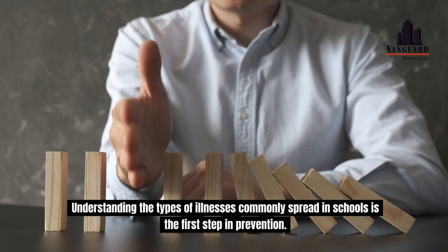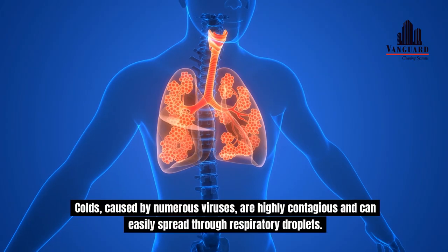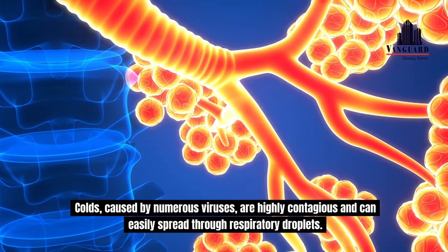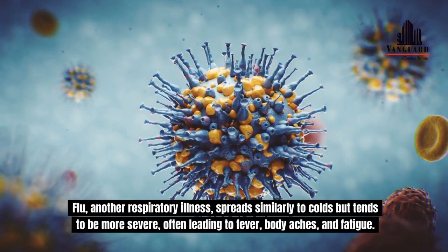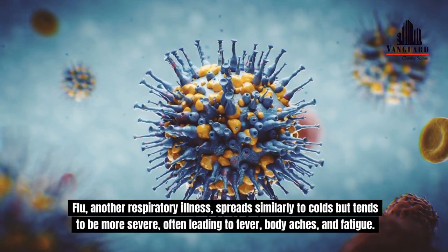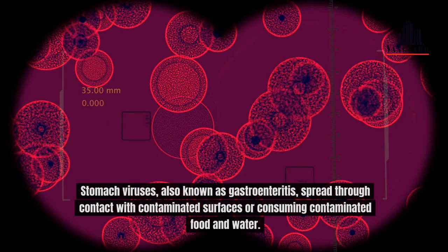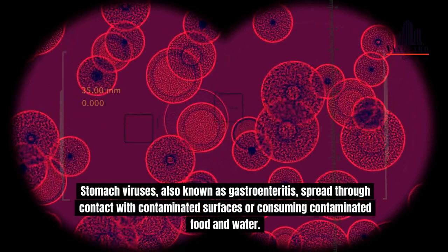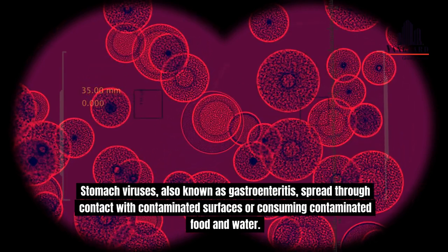Understanding the types of illnesses commonly spread in schools is the first step in prevention. Colds, caused by numerous viruses, are highly contagious and can easily spread through respiratory droplets. Flu, another respiratory illness, spreads similarly to colds but tends to be more severe, often leading to fever, body aches, and fatigue. Stomach viruses, also known as gastroenteritis, spread through contact with contaminated surfaces or consuming contaminated food and water.